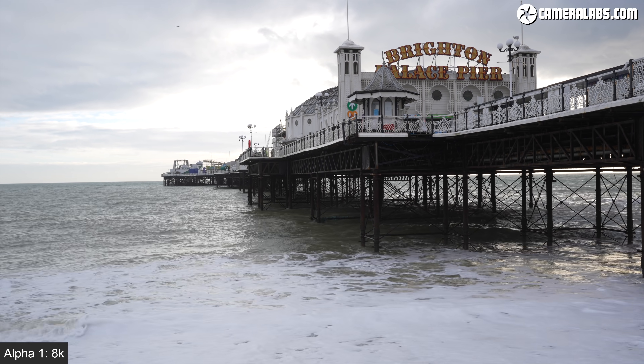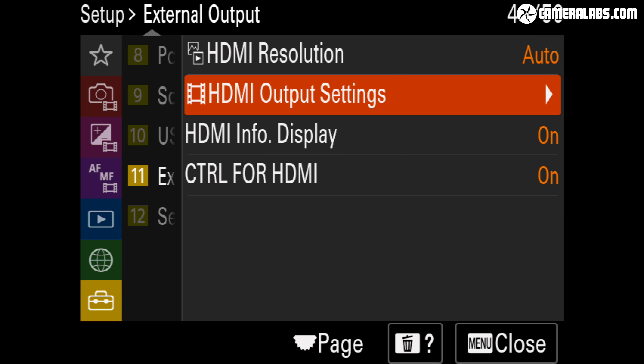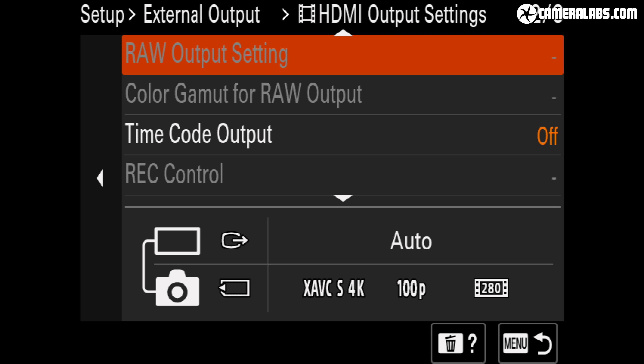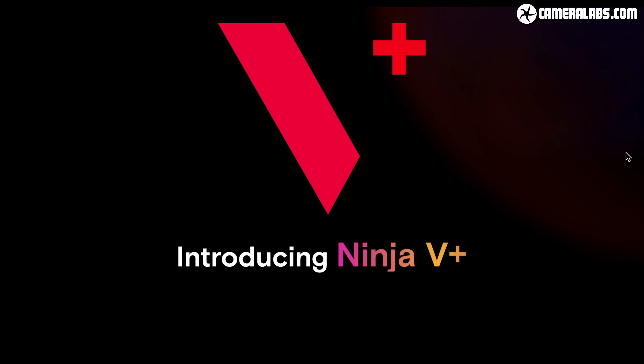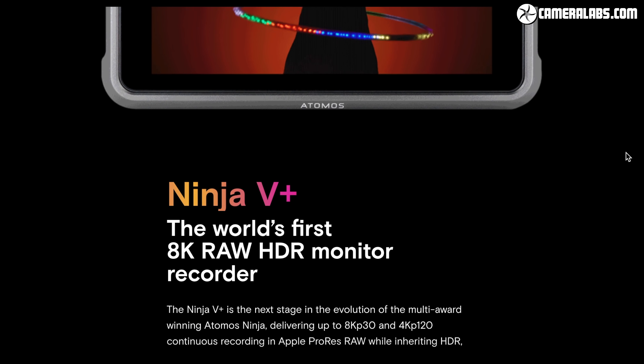What all the Alpha 1 movie formats have in common is a 16:9 aspect ratio, as there are no DCI options in-camera, giving the R5 an advantage in that regard. The Alpha 1 will however output 4.3K RAW over HDMI using 4332 x 2446 pixels, which can accommodate the DCI shape at least in 4K. At the time of this review there was no 8K RAW option, again giving the R5 an advantage, but with the Atomos Ninja V Plus supporting 8K recording, I wouldn't be surprised if it becomes an option in the future, so do check the Atomos website for updates.